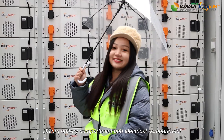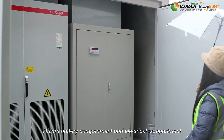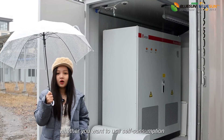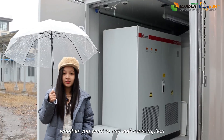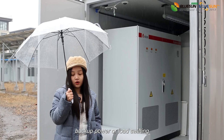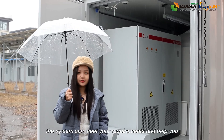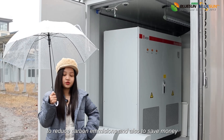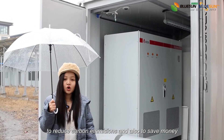The first part is the lithium battery compartment, and the second is the electrical equipment compartment. About this energy storage system — whether you want to use self-consumption, backup power, or load shifting, the system can meet your requirements and help you reduce carbon emissions and save money.